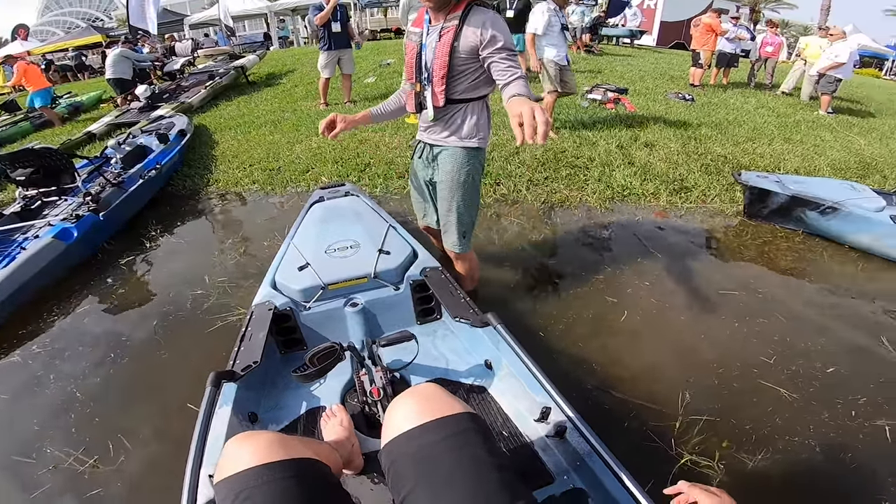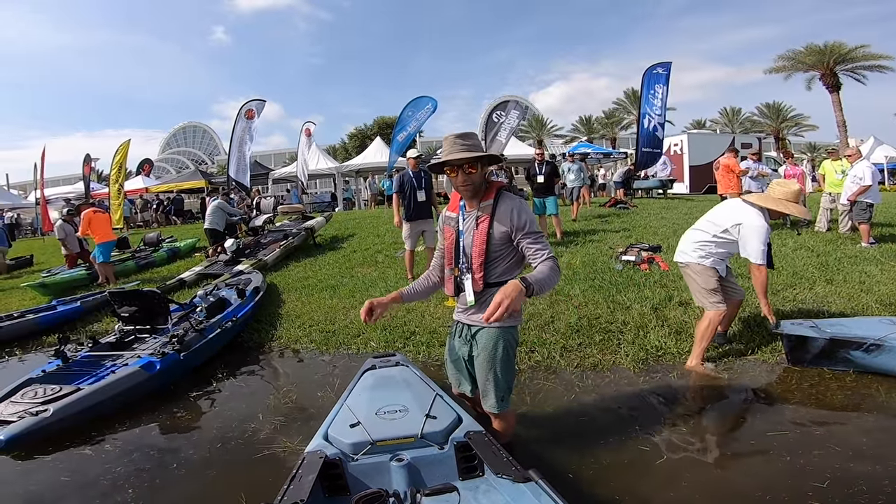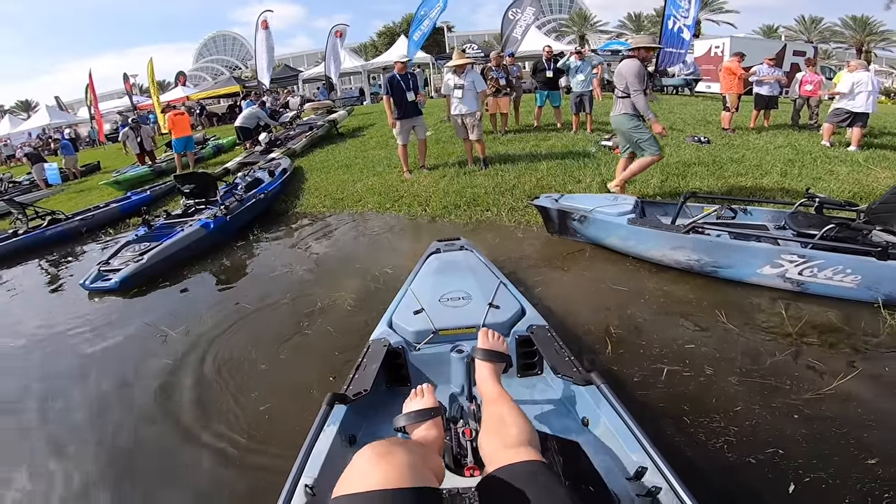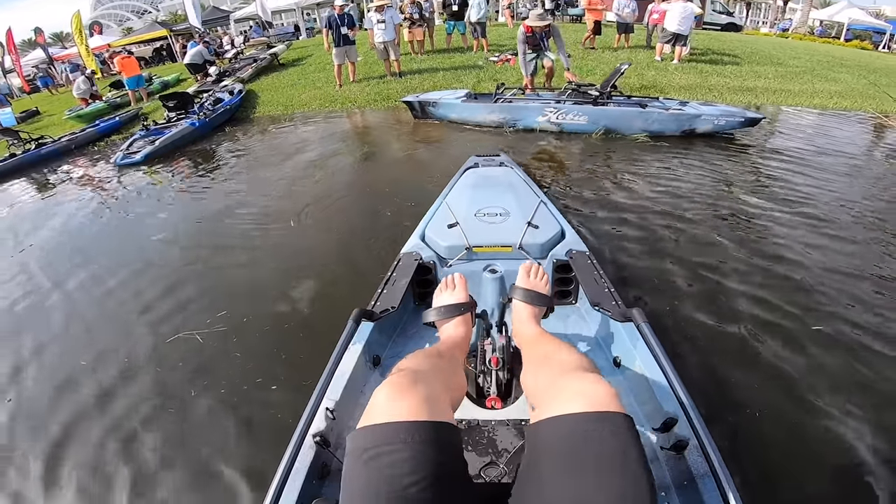Rudder's down — both the ones with the knobs are for your rudder, left or right. And you can use them both at the same time. Wow, this is crazy folks, check this out!